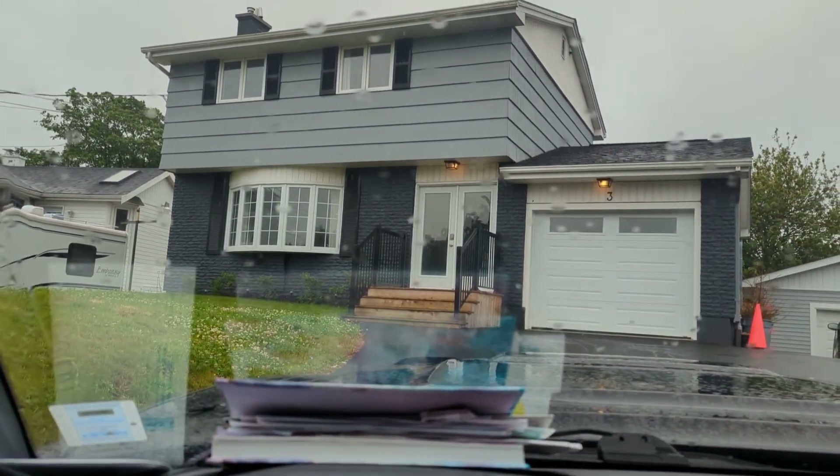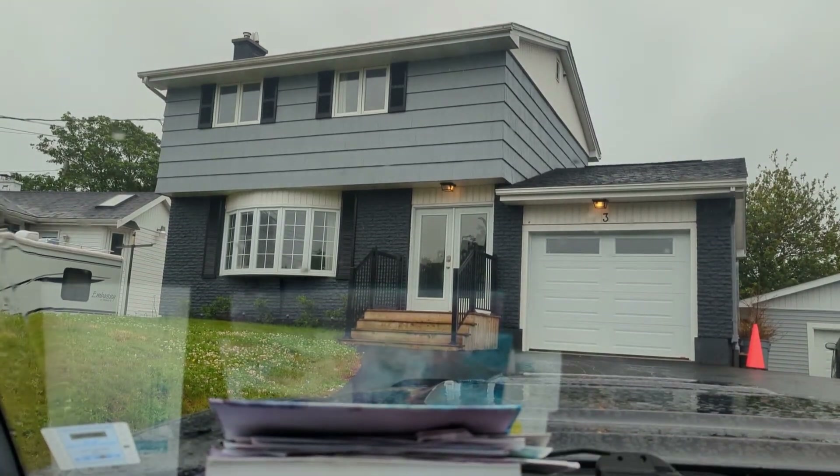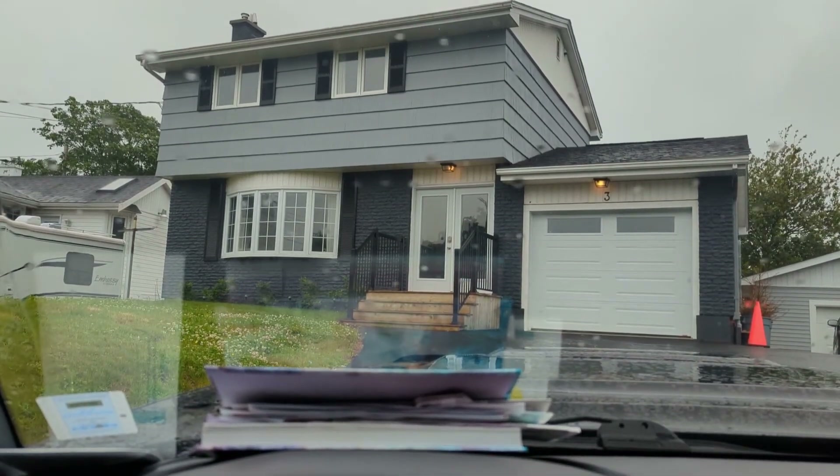I'm gonna miss this old house. This is a great old house right here in the city. We're moving just outside the city, about 25 minutes away.